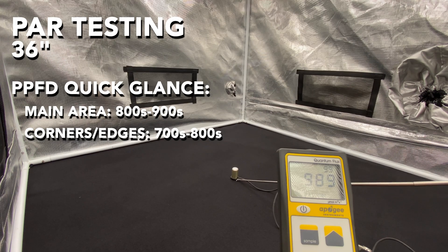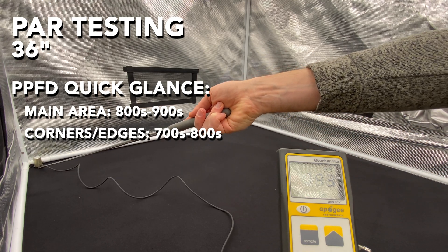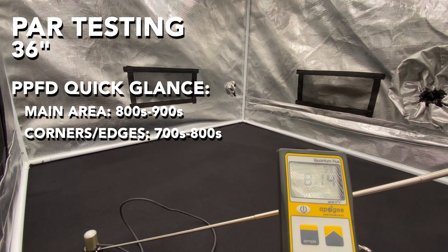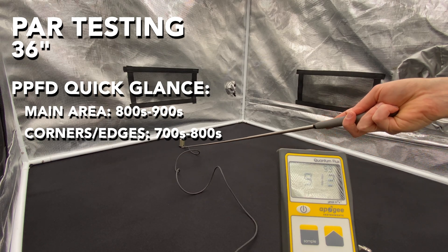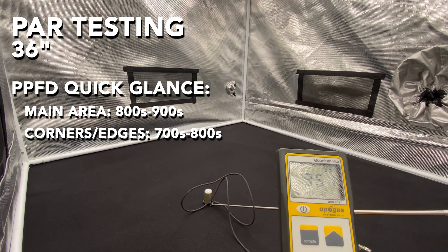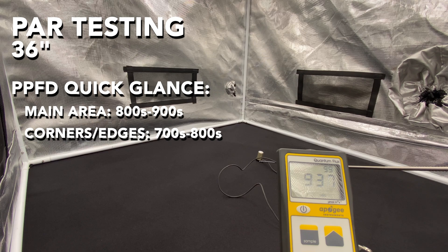The first reading is at 36 inches. We're going to see right around 800 to 900 PPFD in most of the tent and around 700 to 800 in the corners and edges. So overall quite good. I apologize for the quantum meter screen — it's kind of hard to see due to the reflection of the tent. It will get better on the last reading.